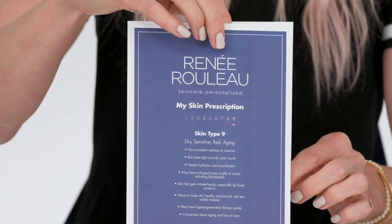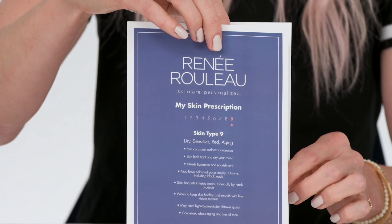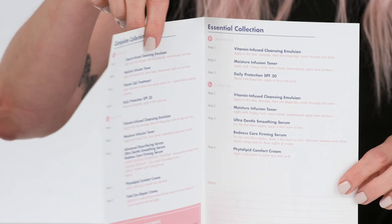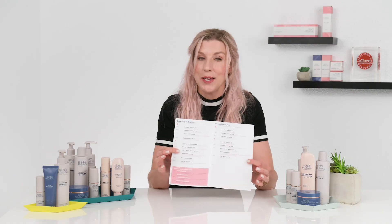When you order one of the skin type kits, you'll get a great little card with step-by-step instructions on how to use the products. I think that's always a confusion for people — how do I use these new products, day or night? We take all the guesswork out and include that card with your order.